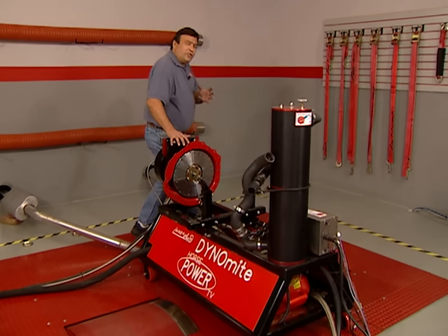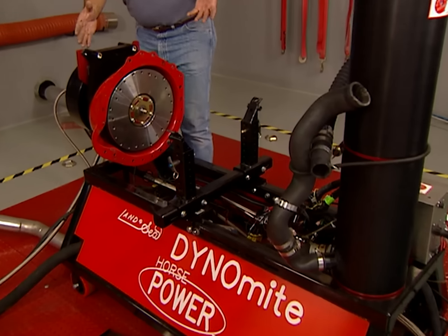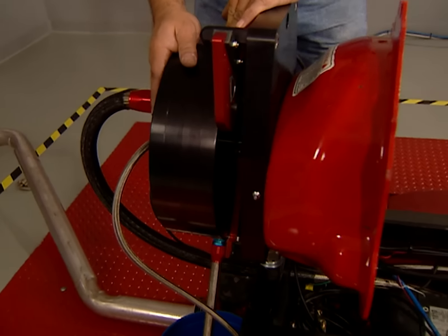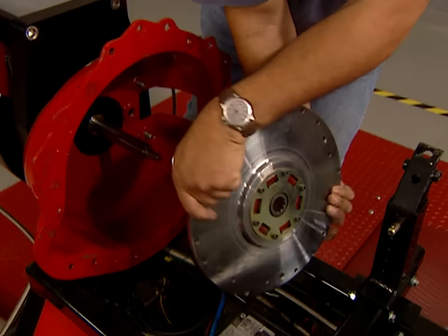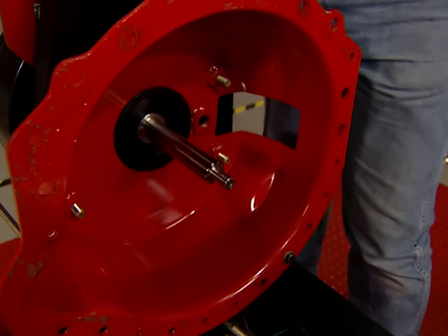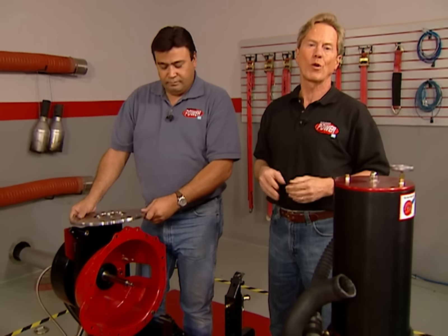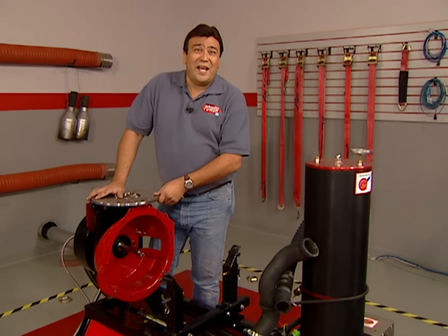This is the actual dyno test stand that mounts the engine and provides the connections for sensors and other hookups. Back here we have the absorption unit, which is essentially a large water brake connected to the engine with a special dyno drive coupler from McLeod Industries. This thing will bolt up to either flywheels or flex plates and accepts a special 10-spline shaft from the absorption unit, which measures engine torque — and of course, horsepower is a mathematical calculation of torque and RPM. Now that we know how it works, what do you say we meet the challengers?